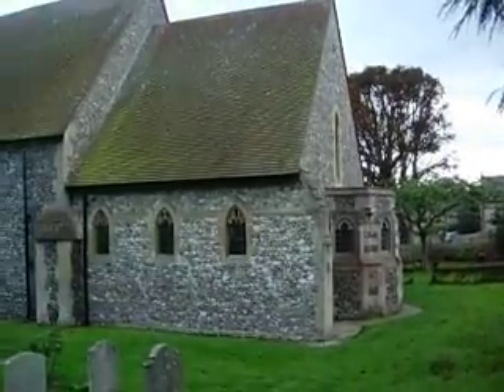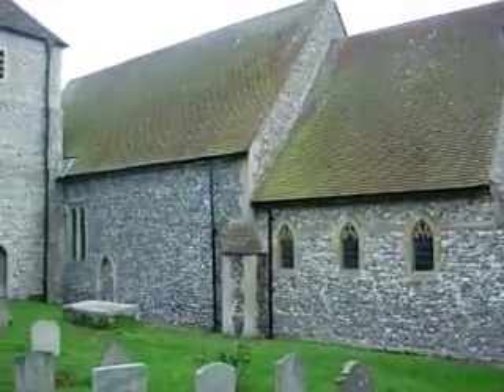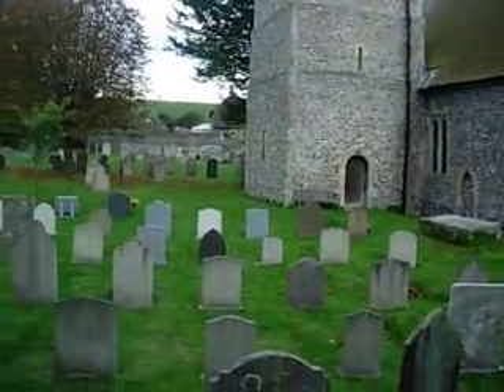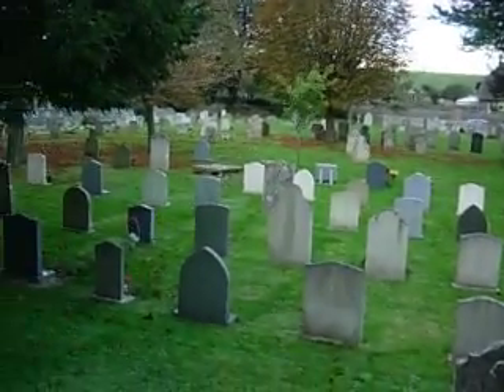This is the back side of the St. Simon and St. Jude church. Again, a cemetery is all around it, tombstones are everywhere.